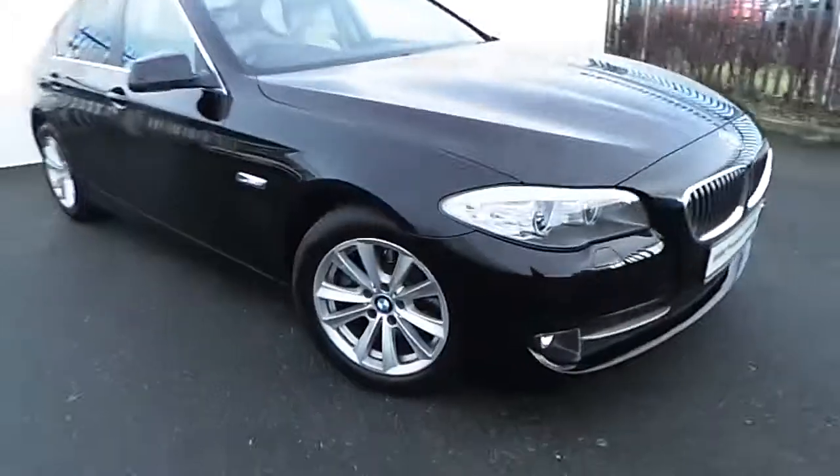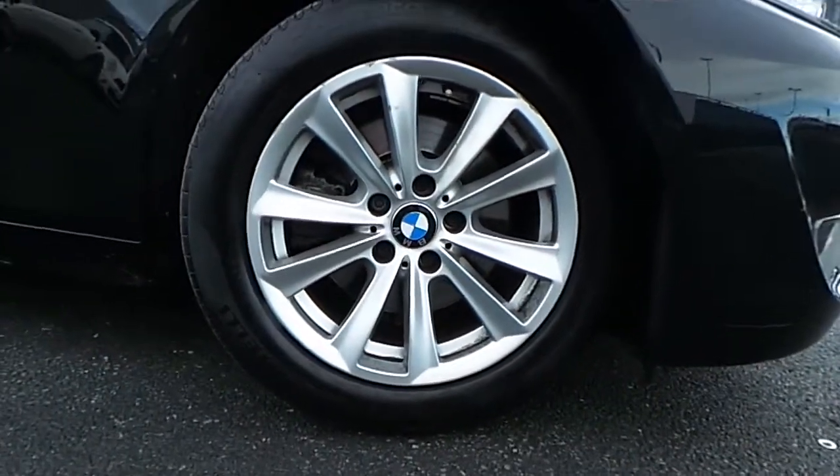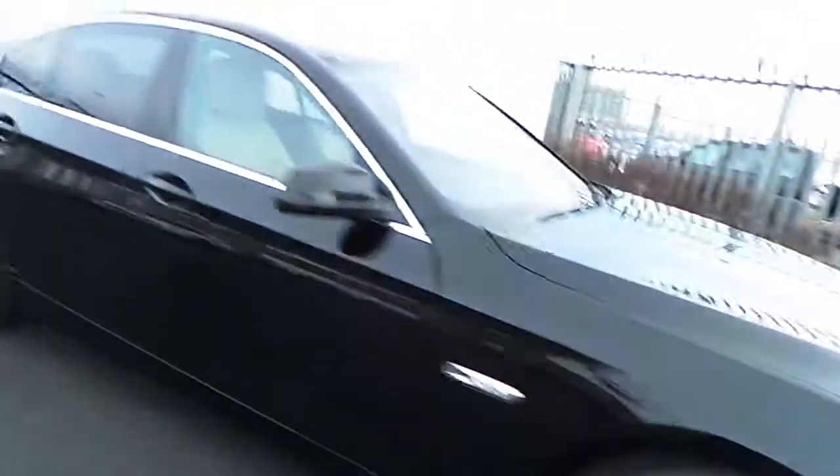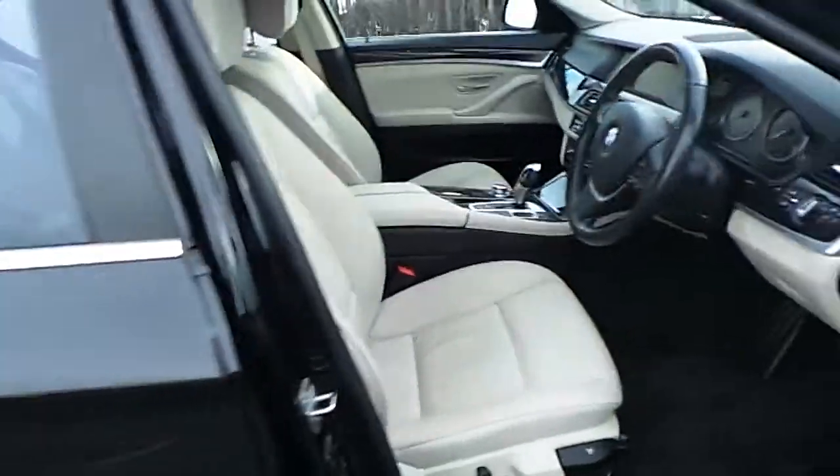This car comes with a host of features such as these 17 H&E spoke BMW alloy wheels, protection glass, and a lovely oyster leather interior with black carpets and black trim.